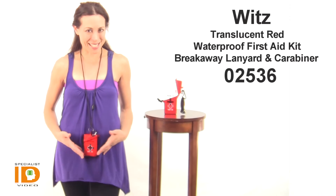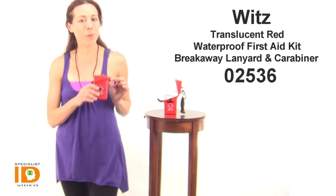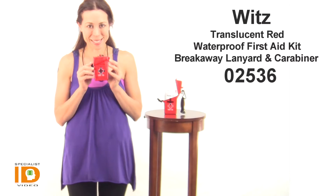Hi there, it's Cindy with Specialist ID. I'm wearing a translucent red waterproof first aid kit with breakaway lanyard and a carabiner. This is by WITS part number 02536.